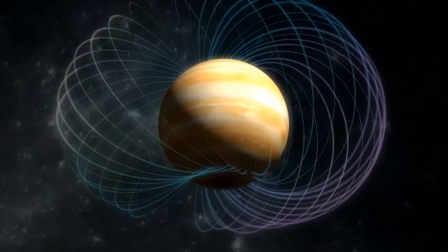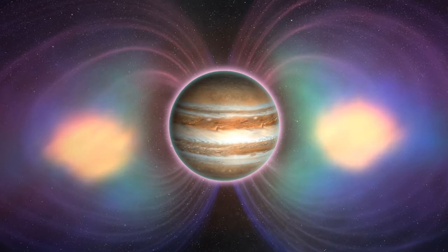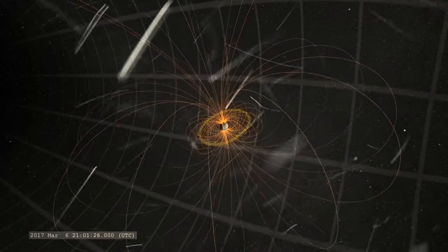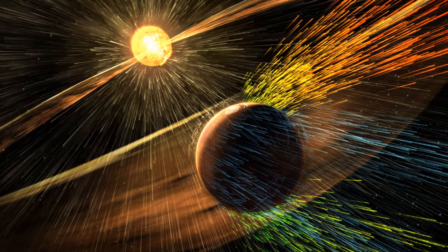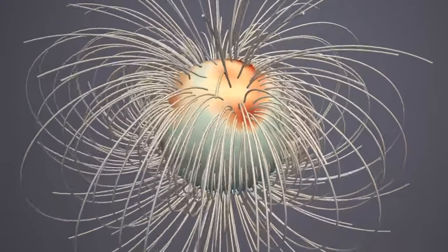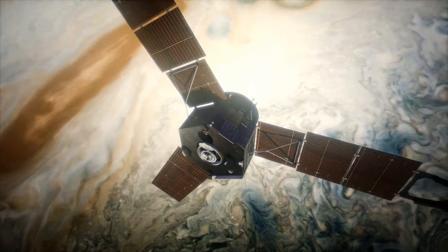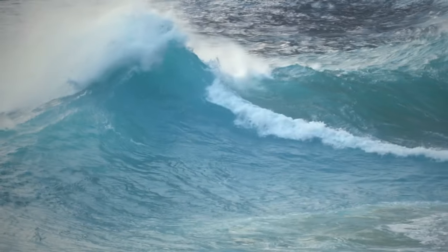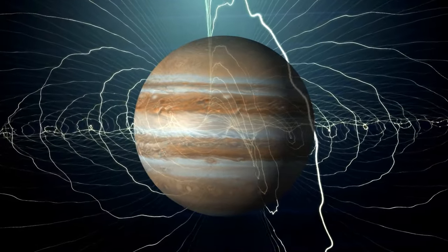One of the things Juno has been looking at is Jupiter's magnetic field. Just like Earth, Jupiter has a magnetic field — an invisible bubble surrounding the planet, extending to space. This field protects the planet like a shield against harmful particles from space, like those coming from the sun. But Jupiter's way bigger than us, so its protective shield is much stronger. Magnetic fields are generated by a dynamo — a big swirling conducting fluid inside the planet that moves and rotates. Scientists noticed that Jupiter's magnetic field has its own little wave-like motions called torsional oscillations.